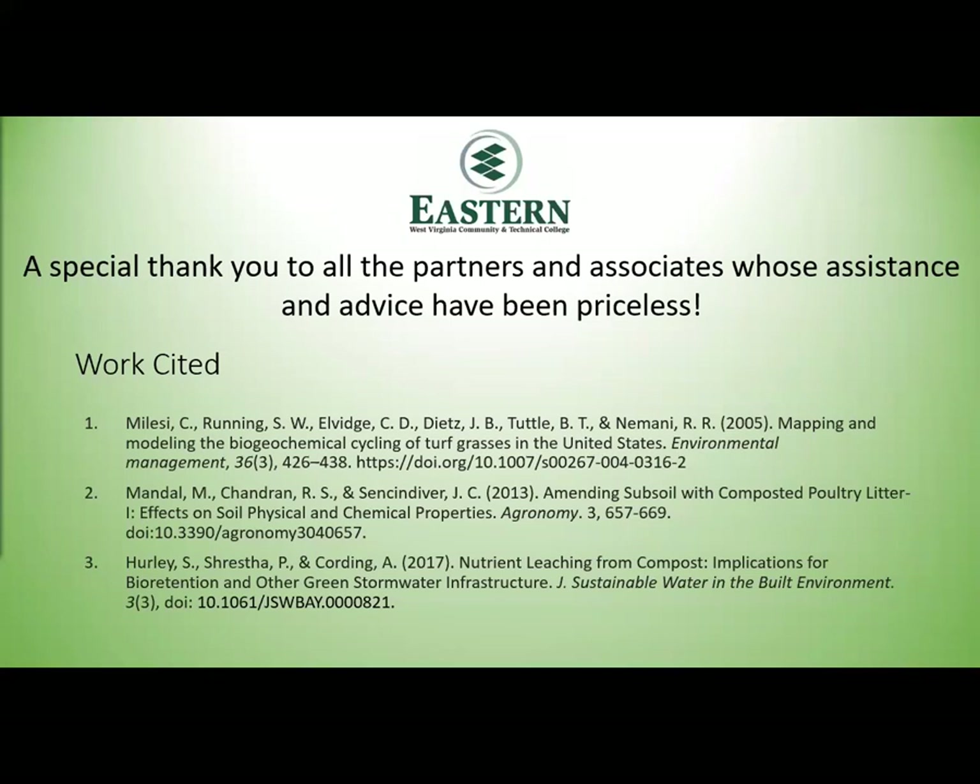Thank you very much. I'd like to give a special thank you to all the partners and associates who have helped me in this project, giving me advice. It has been priceless. Thank you very much.